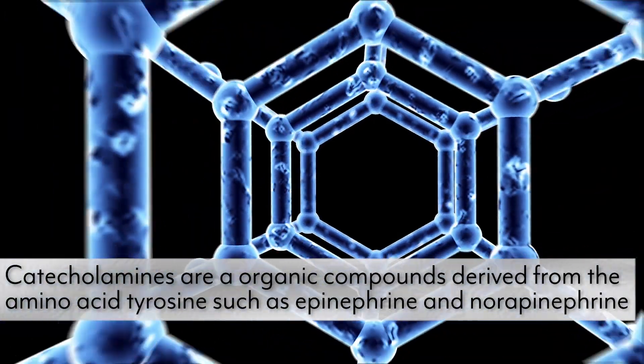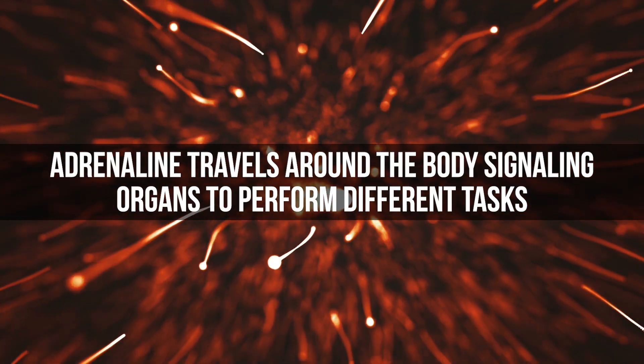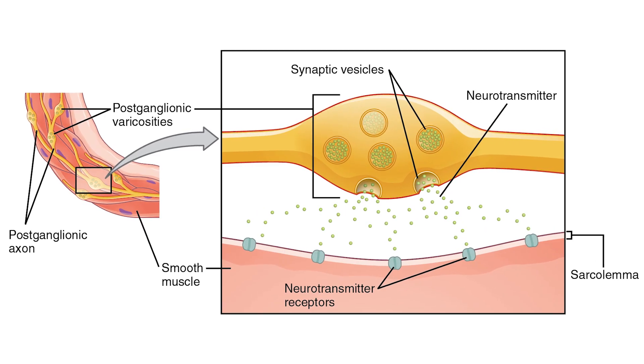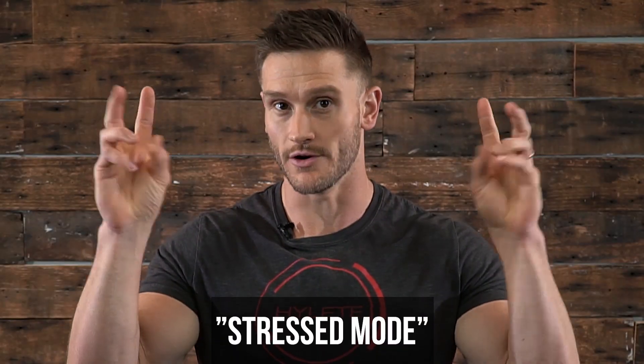First off, we have to start with the increase in what are known as catecholamines. We have an increase in epinephrine and norepinephrine, also known as adrenaline and noradrenaline. What these do is they trigger that fight-or-flight response — they trigger that response within our body that allows us to react to something that's stressful. Adrenaline is released from the adrenal cortex and travels through the bloodstream, signaling different organs to do different things. Noradrenaline is slightly different — it's released from nerve terminals and ultimately becomes the main neurotransmitter for the sympathetic nervous system. The sympathetic nervous system is activated when we're stressed out or when we're fasting, because when we're not eating, we are triggering our bodies to be in a stressed mode, even though it's a preferred stress mode.